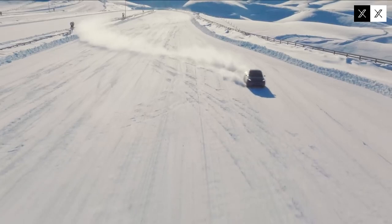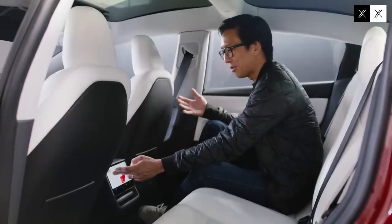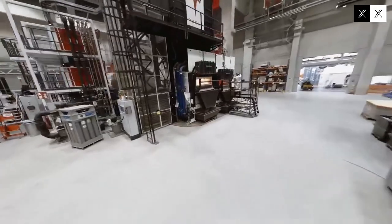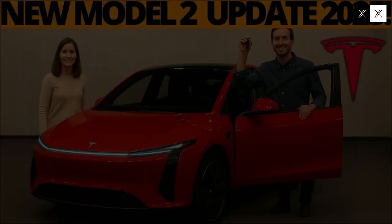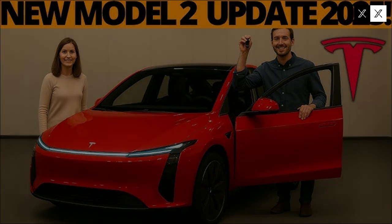Brand loyalty is one of Tesla's greatest assets, and the Model 2 strengthens that bond. By offering a more affordable vehicle, the company expands its audience, allowing more people to join this community. This expansion isn't limited to the vehicle market but also strengthens the ecosystem as a whole, including solar power, home batteries, and other integrated services.